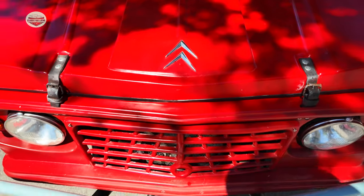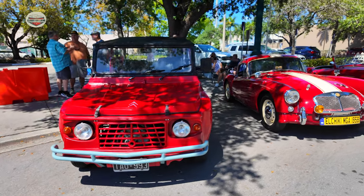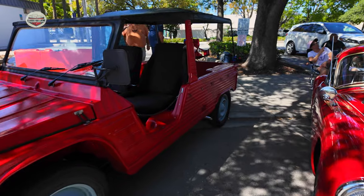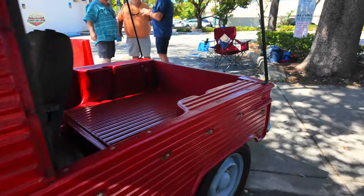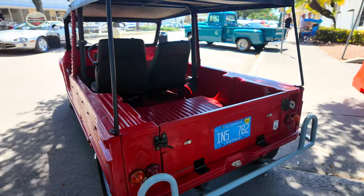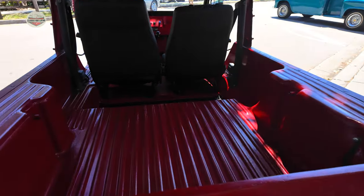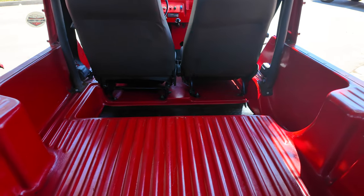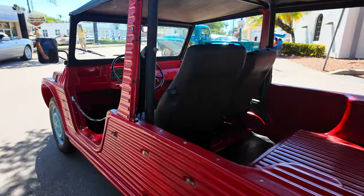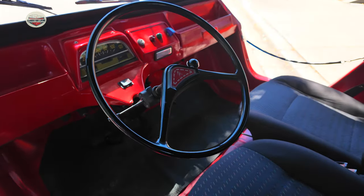Now we have this 1973 Citron. Looks like a VW Thing, but it's obviously not. Some of my friends were saying it's very popular in Argentina. Looks like a fun car to drive around — go to the beach. Let's look at the inside, the front. Very cool.